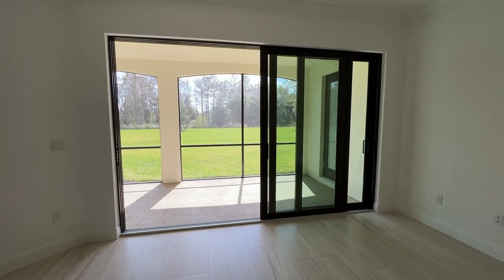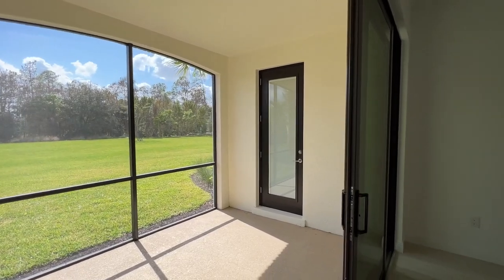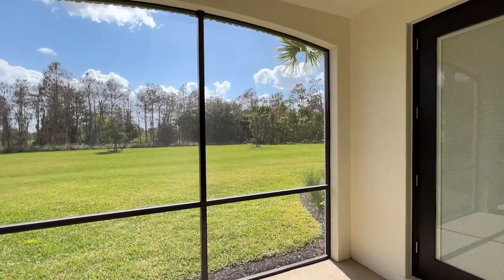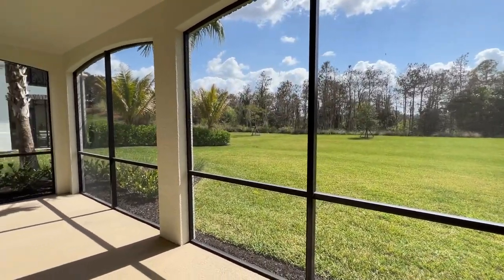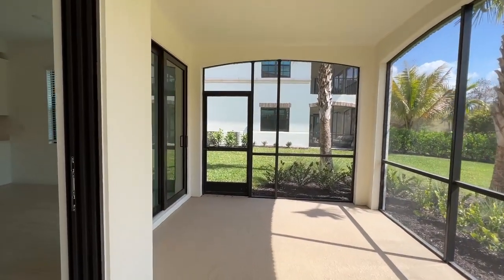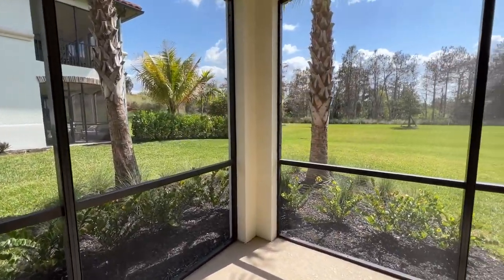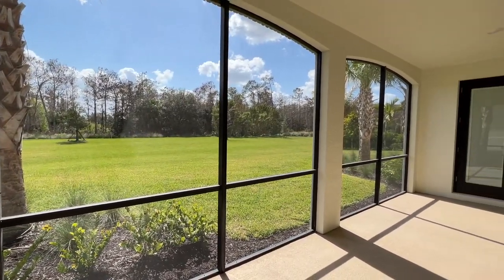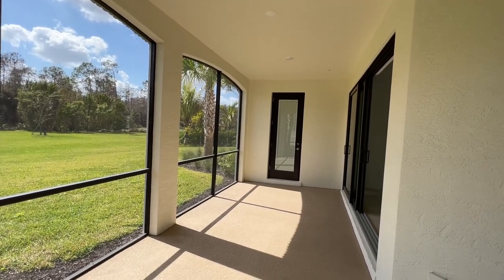Those sliding doors slide over to a large undercover space. We do have another access point from the primary bedroom. Large grassy area in the back, but a lot of room here to have seating and dining — room to add a TV if you want. Quite a big space here under cover.